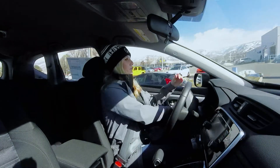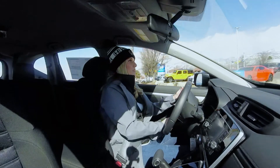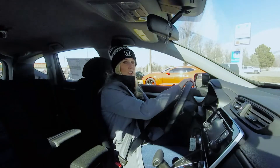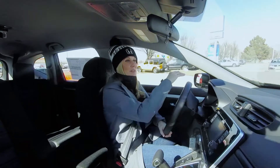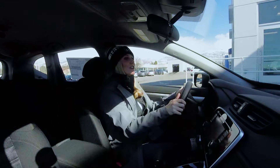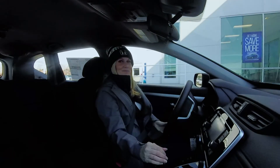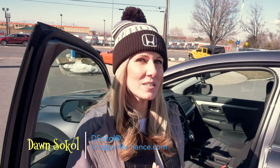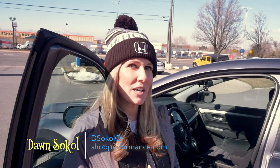I really like it. And now we're just pulling back into the dealership. Thank you for riding along with me today — I hope you had a good time. Thank you so much for watching. Come and see me, Dawn, at Performance Honda Bountiful, or one of our sales associates, and we would be happy to take you on a test ride.